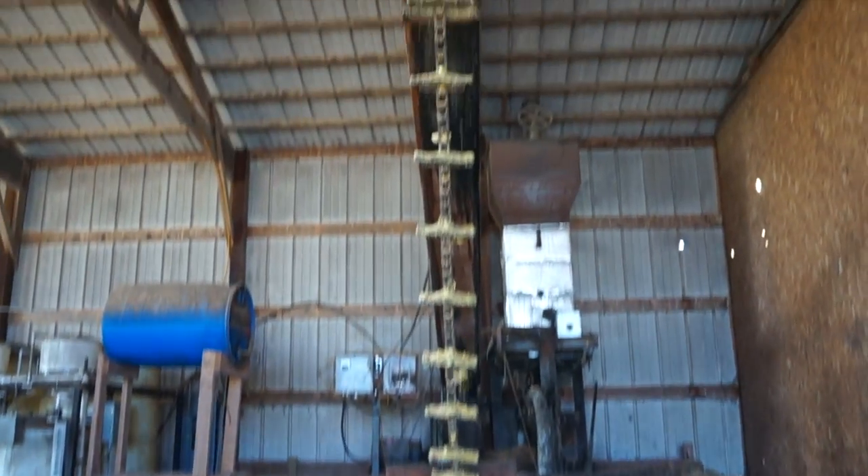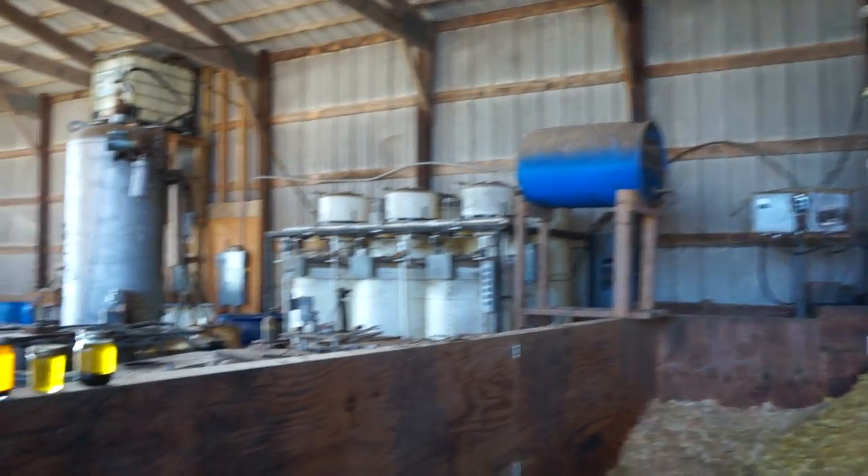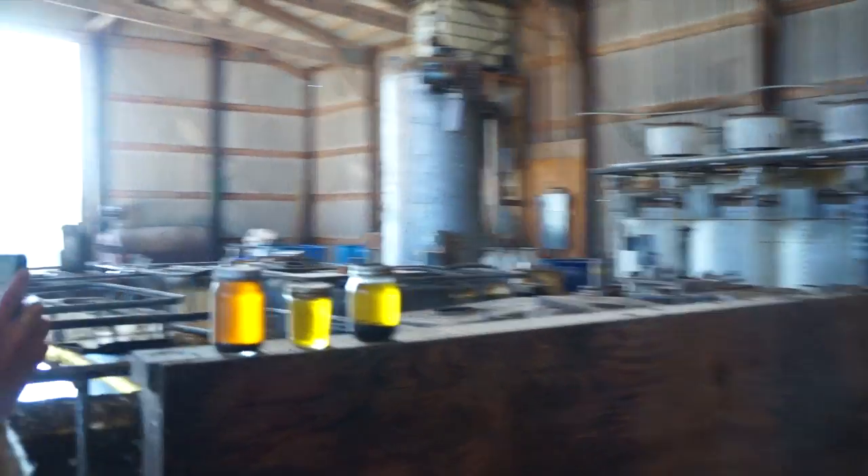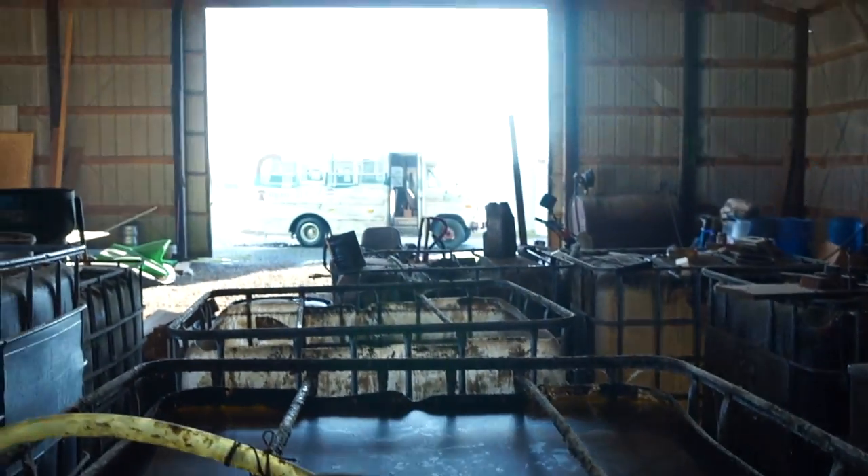After the oil is crushed, we process it into biodiesel and we use it on our own farm. When you make biodiesel, it is interchangeable with diesel fuel in most vehicles.